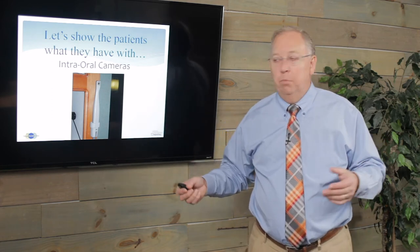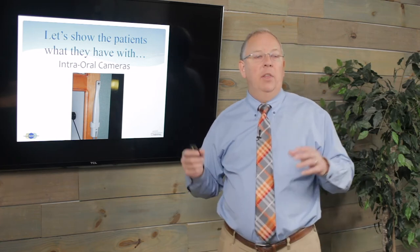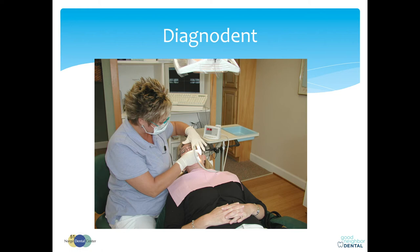We also use a DIAGNOdent for those really small crevices — a laser tool that looks inside the crevices of the teeth and gives feedback on what's under the surface, decay or not. In my office, 20 to 30 is the gray zone — we're thinking about it. Below 20, you're healthy. Above 30, you're getting a filling. 20 to 30, we write that number down and monitor over the next few sessions. If it starts to grow above 30, we put a filling in then. They're amazing little laser tools; they still sell them and they're incredibly useful for detecting subclinical lesions.